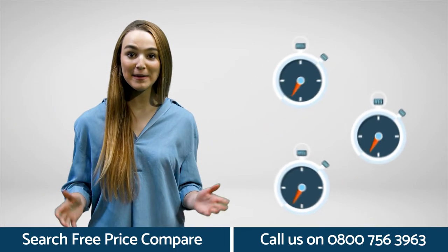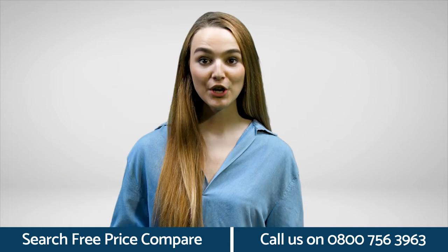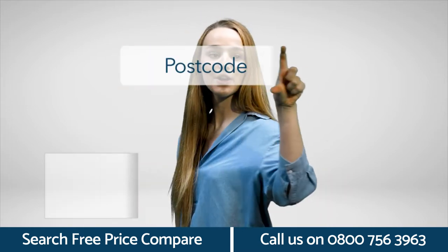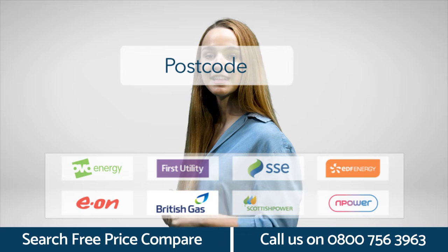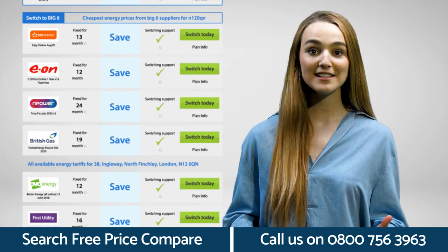Did you know it takes less than a few minutes to see how much you could save on your energy bills? Just go to freepricecompare.com, enter your postcode, provide your current supply details and we will show you lots of deals. Then simply select and switch. It's that simple.